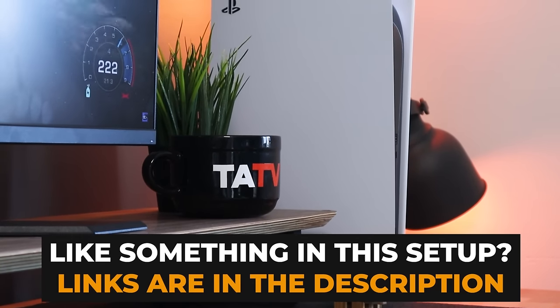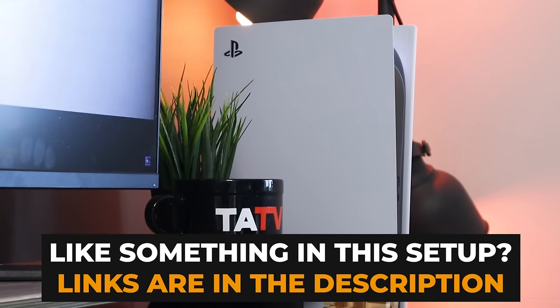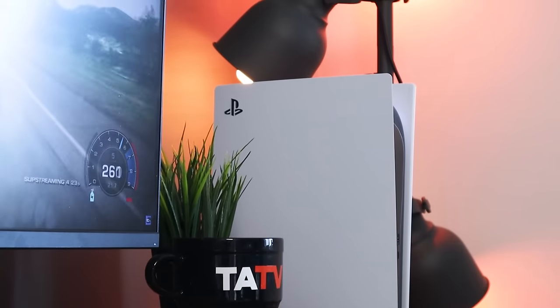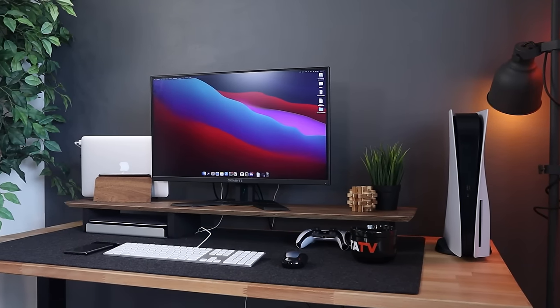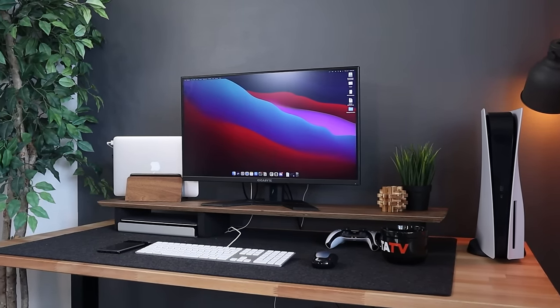With consoles becoming more PC-like in their performance, we're seeing more consoles graduate from sitting on the floor next to the TV to making their way to the desk setup, and I am all for that. If you're new to gaming monitors, I've put together a masterclass on exactly how to buy one, packed into a very easy-to-understand 11-minute video which you can watch right here. Enjoy.